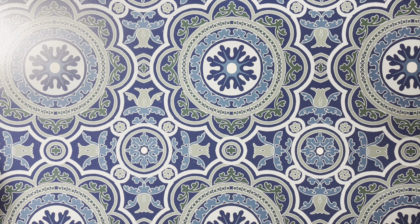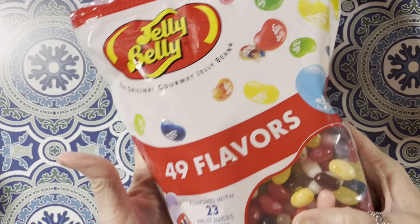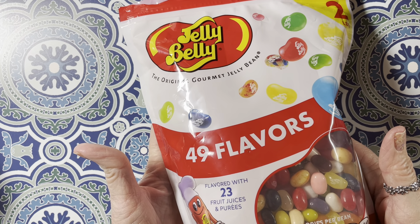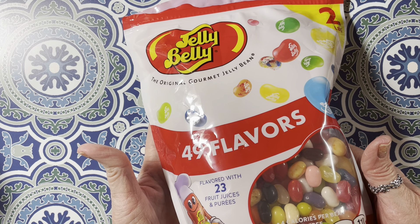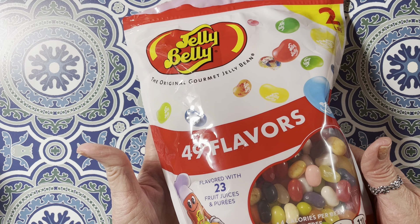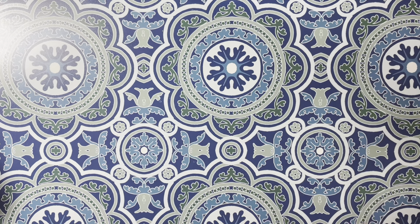I went to Target with my husband because on Monday we went to get our eyes checked and got glasses — I can't wait to get those in. But anyway, I got these Jelly Bellies. You get 49 flavors and I love Jelly Bellies. My favorite is the licorice one; I want to get a bag of just that. Oh my gosh, I love licorice. If they had just that bag I would so get it.